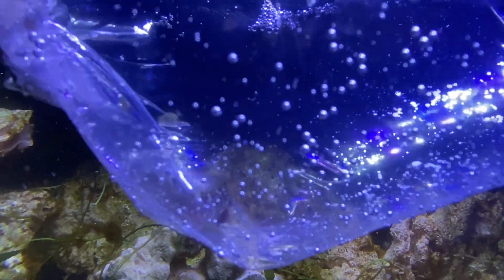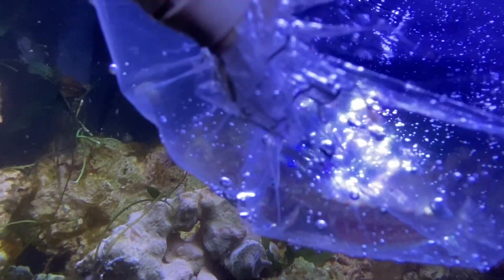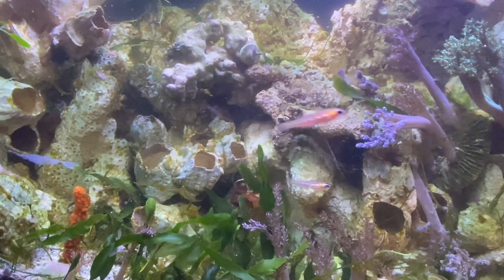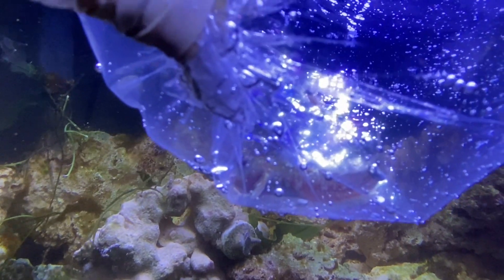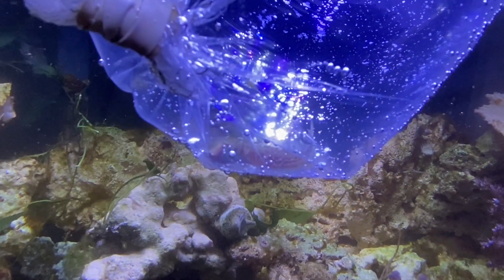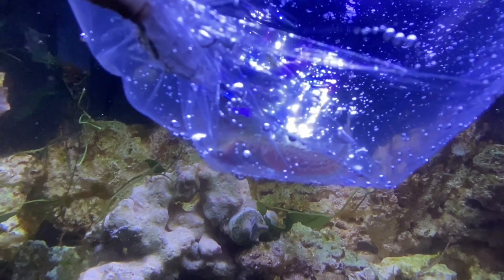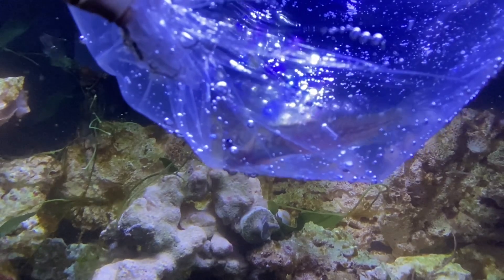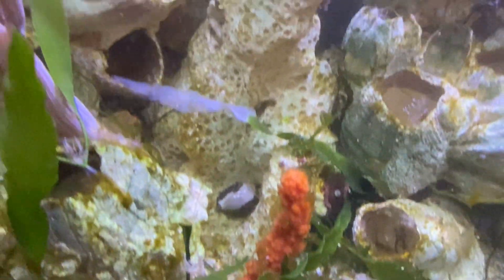Which brings me to this little guy I brought home today from the shop — he's out of quarantine. This is a Molly Miller Blenny, and they have been known to go after Aptasia. Because I have Aptasia in here and this is my experimental tank, I'm going to put that to the test. If he doesn't work, maybe I'll put some Bergia nudibranchs in here — and maybe I can even breed them in this tank, grow a bunch of Aptasia, breed some nudibranchs and make a little money.